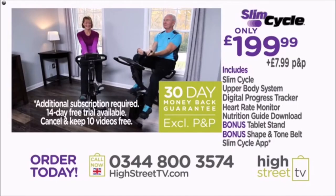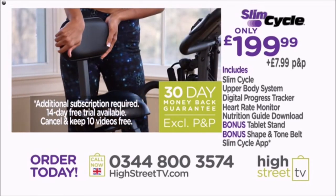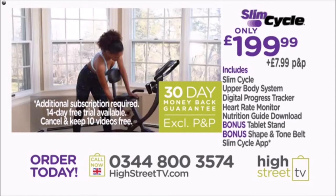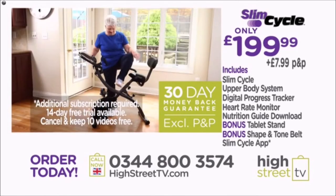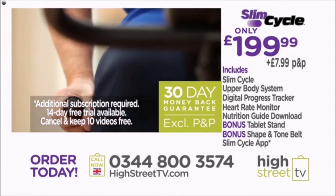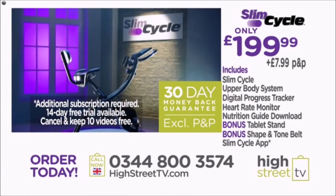You get the digital progress tracker and heart rate monitor with extra large easy-read display, the downloadable New Image nutrition and health guide, the bonus tablet stand, and bonus shape and tone belt — all for £199.99 plus free delivery. Remember to download the Echelon Fit workout app to take advantage of the 14-day free trial offer. Start pedaling — call our 24-hour UK call center or go online to order your Slim Cycle today.